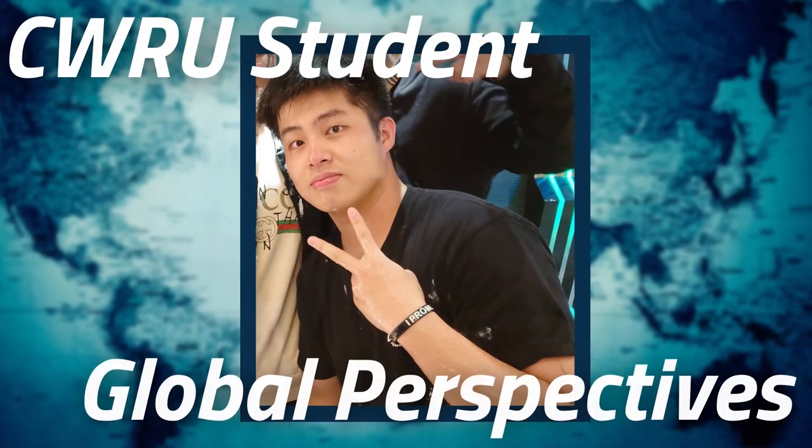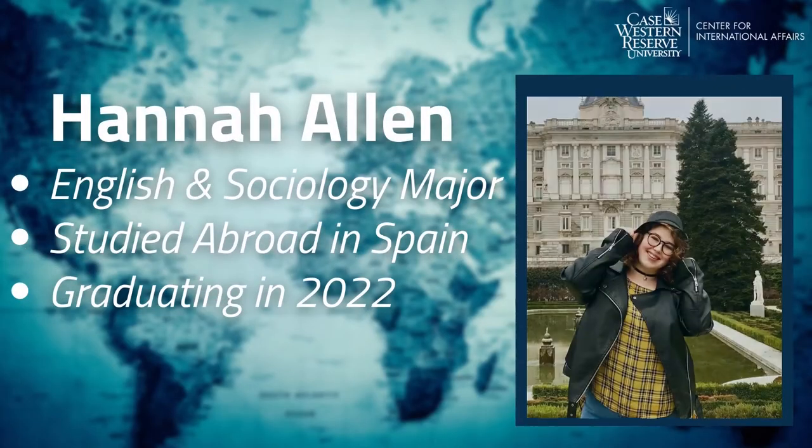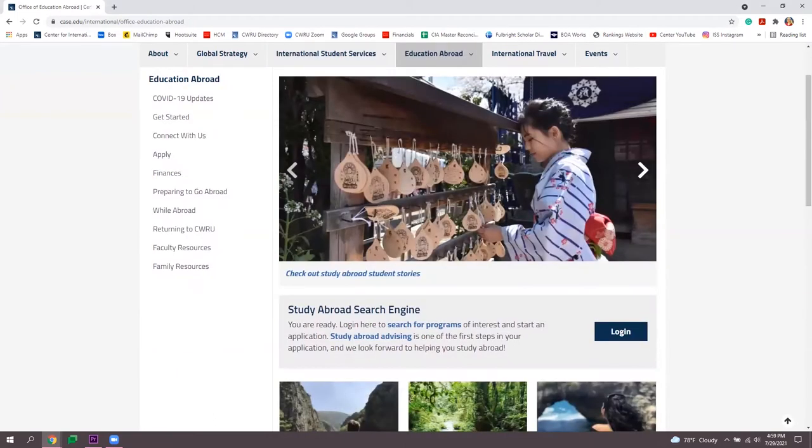Our website also features Student Global Perspectives — a series of interviews, photos, and videos from CWRU international students and those who've studied abroad sharing their experiences. You can also find lots of great information in the International Student Services and Education Abroad sections of our website.